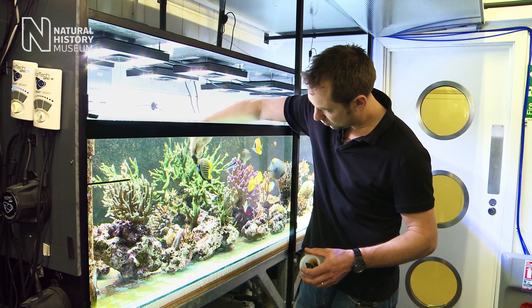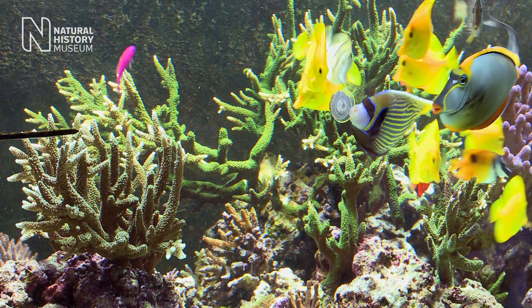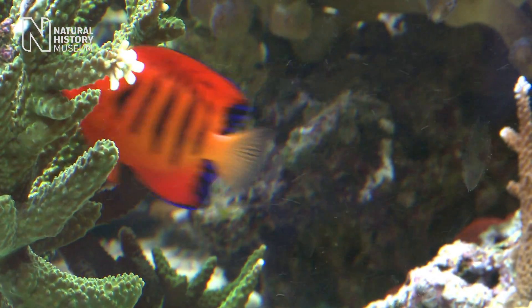I'm Jamie Craggs, Aquarium Curator at the Horniman Museum and Gardens, and I'm working on sexual reproduction of corals in captivity. Corals are quite complicated animals to keep in captivity, but to get them to spawn is even harder.